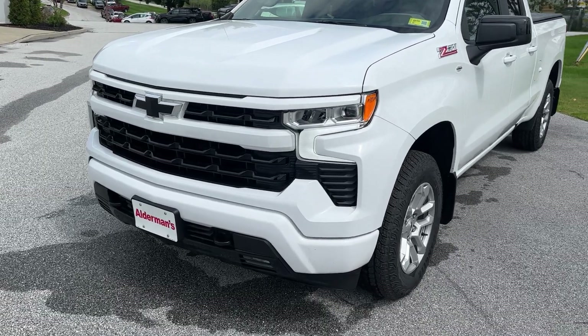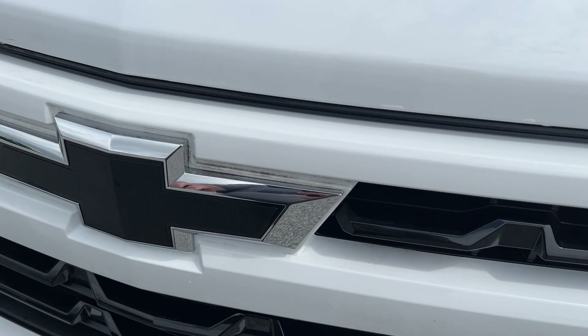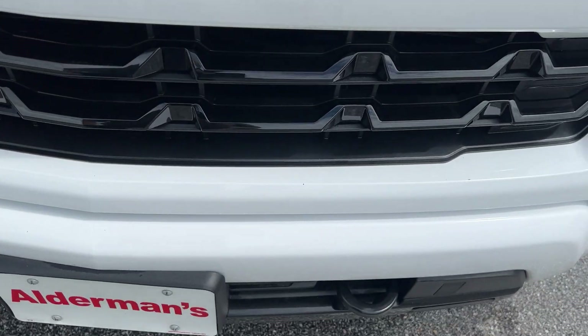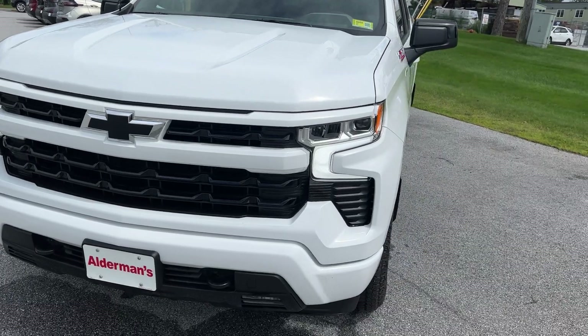With the RST, you do have your white matching front bumper and grille. This has your black bow tie in the front. You would have your tow hooks there. This is your Summit white paint — not metallic.